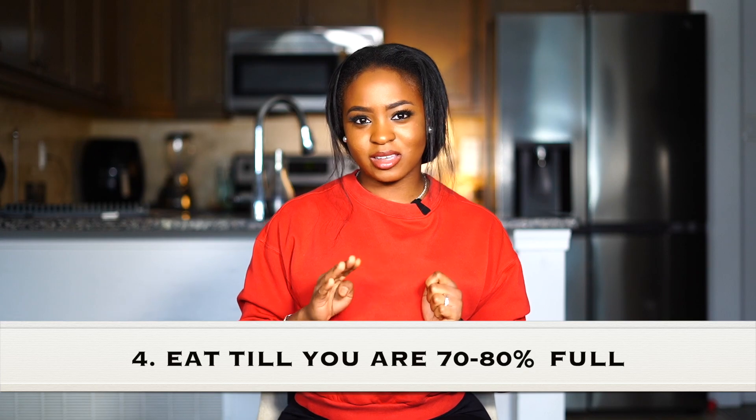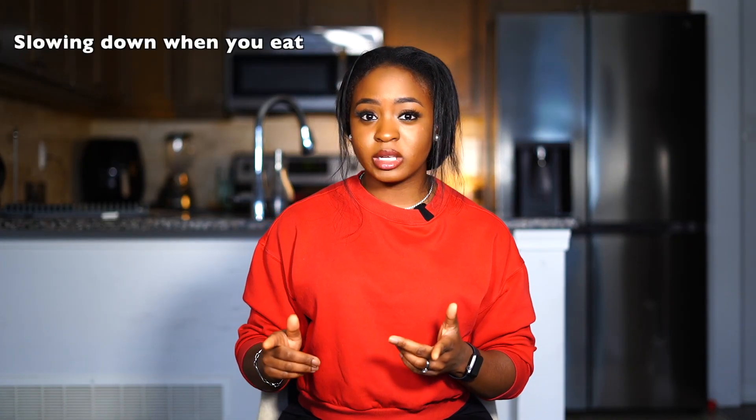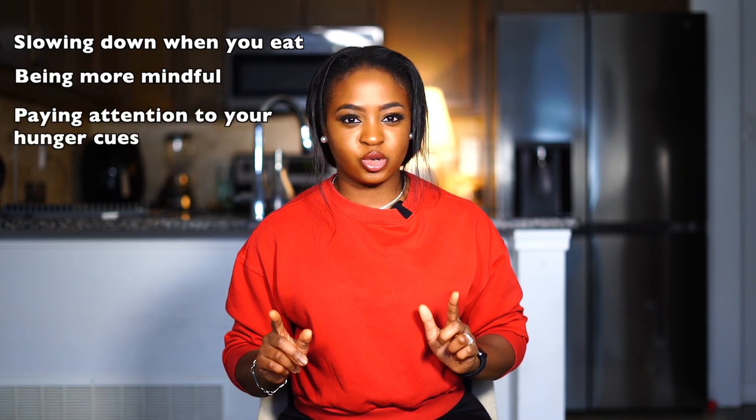Number four: eat till you're 70 to 80% full. This means you stop eating as soon as you're just satisfied — not still hungry, not stuffed, not completely full. It's about feeling content with a little room left over. If you do this long enough, eventually you will be in a calorie deficit. The exact number doesn't matter so much — it can be 70%, 75%, it doesn't really matter. What is important is the act of slowing down when you eat, being more mindful, paying attention to your hunger cues, and eating a little less than you're already used to. It takes practice, but over time you'll get better at it.